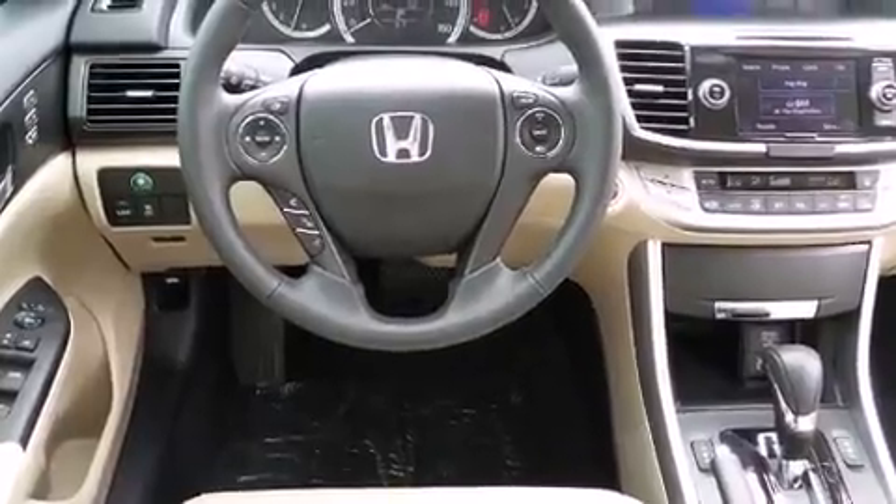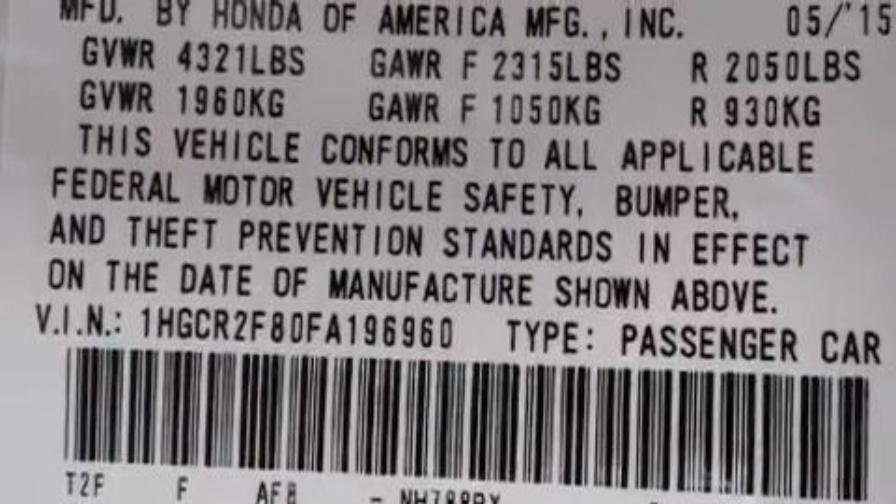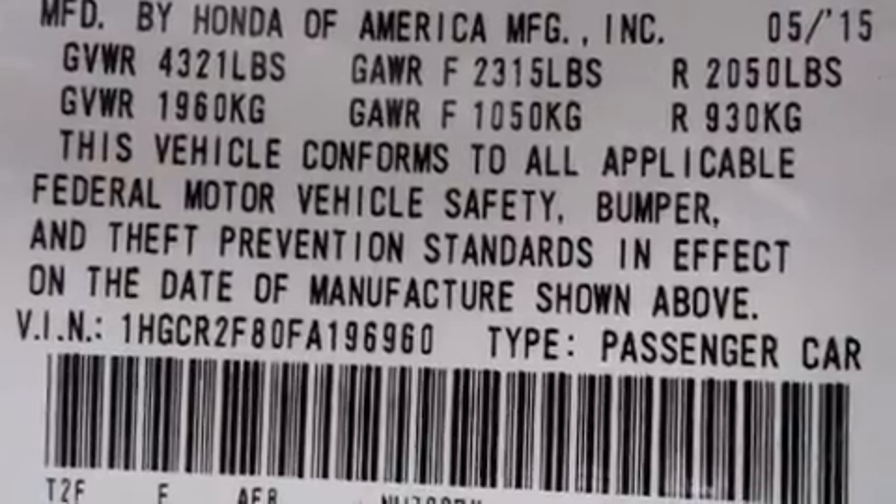A wealth of standard features mean that you no longer have to sacrifice, such as remote keyless entry, speed-sensitive wipers, a built-in garage door transmitter, and a power seat.